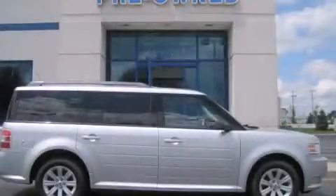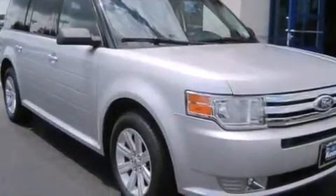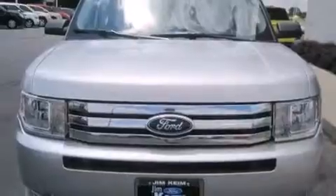This is a 2012 Ford Flex — functional utility for a modern lifestyle. This crossover has an automatic transmission and a six-cylinder engine.